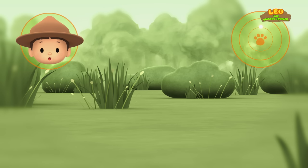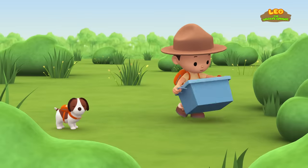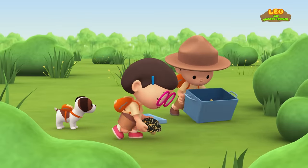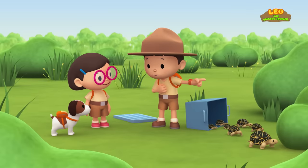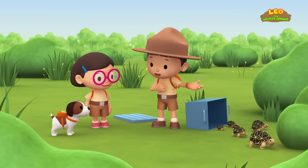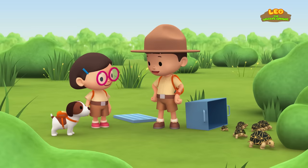Great job, Hiro! We're coming over! Enjoy the sun and the grass, little ones! We did it! We found a home for the Indian Star Tortoises! Great work, everyone! Hooray!